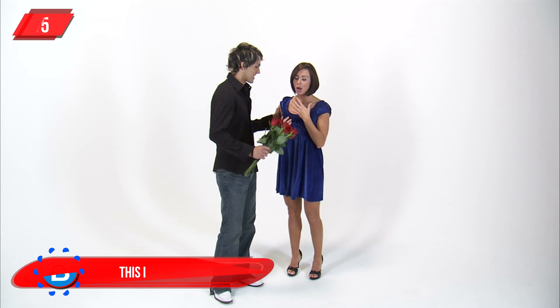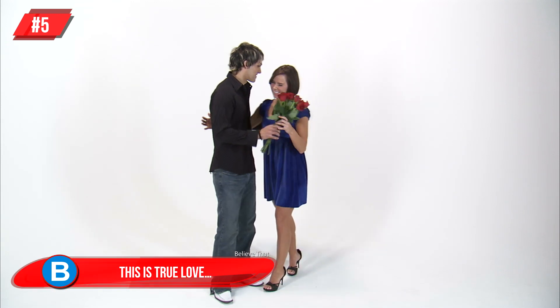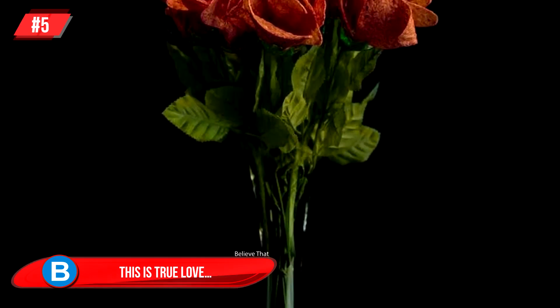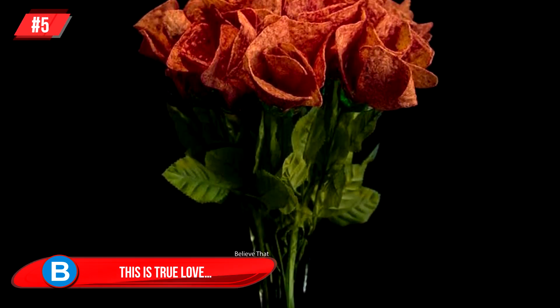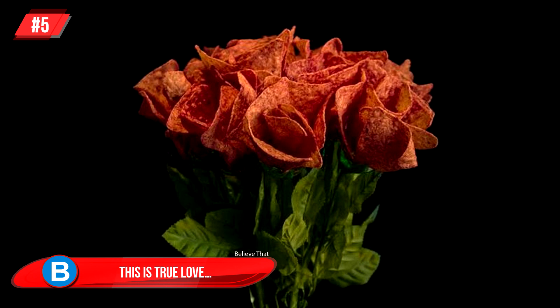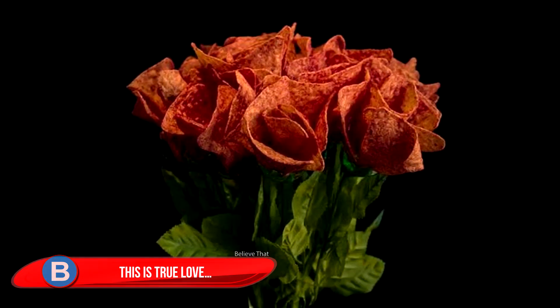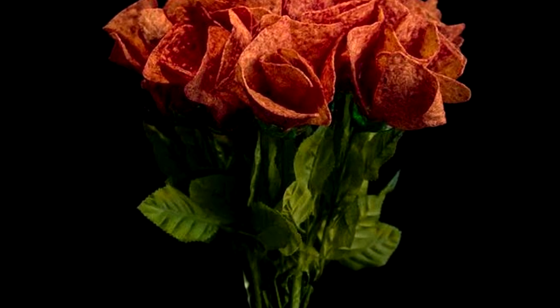Number 5: This Is True Love. If you receive a bunch of ketchup roses, that man or woman is a keeper. Sadly, these were only available in Canada, and they were made especially for Valentine's Day. For a small fee, Doritos would hand-deliver them, making them even more perfect, if that was even possible.